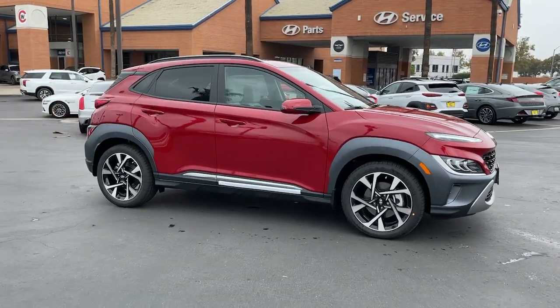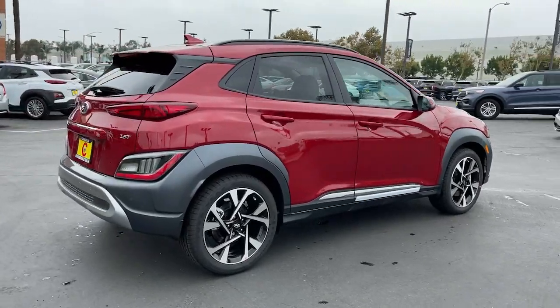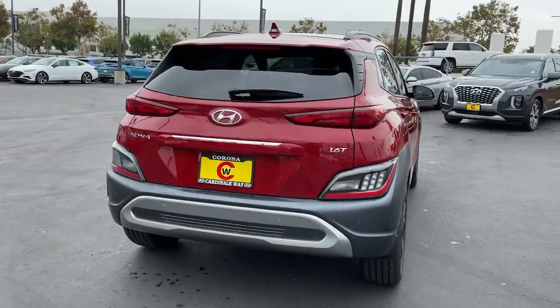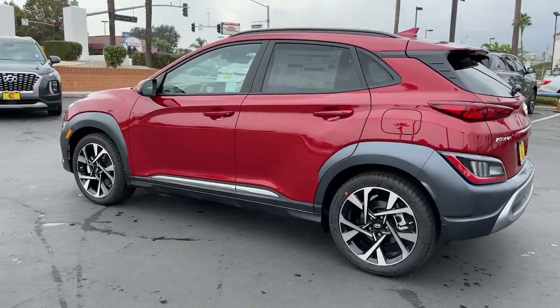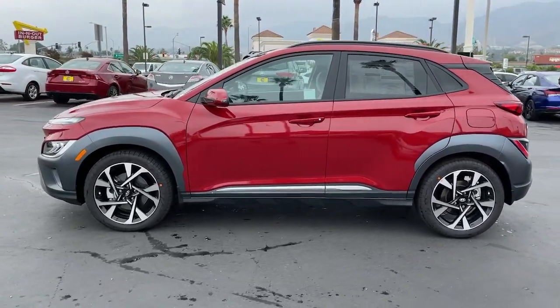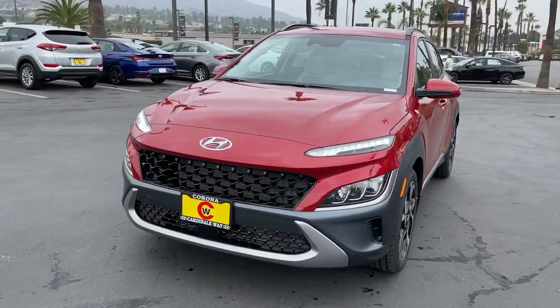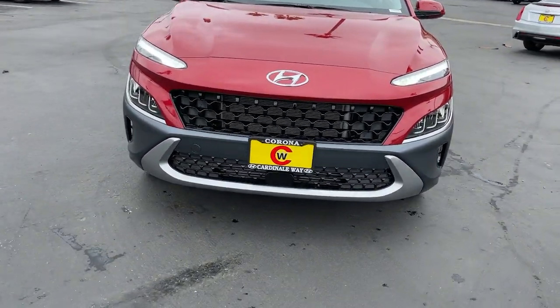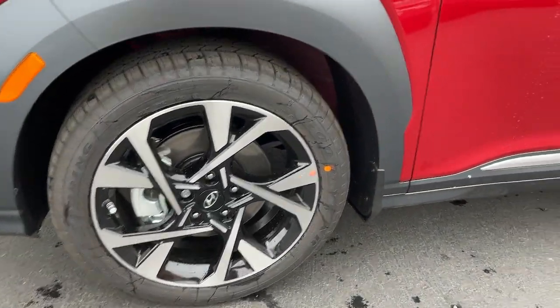Enjoy the view of this 2022 Hyundai Kona. Every drive is fun and fresh in this agile and versatile Kona. This subcompact crossover SUV prioritizes enjoyment thanks to easy touchscreen infotainment, tech-savvy amenities, a comfortable cabin, and spirited handling. What's more, its advanced safety features give you the confidence to relax and enjoy the ride.